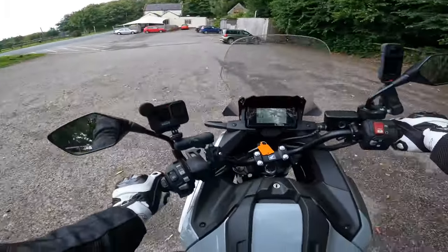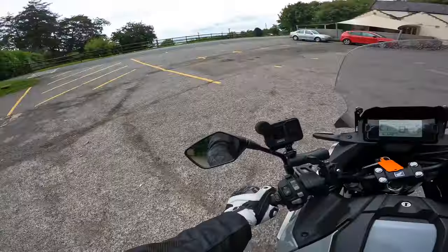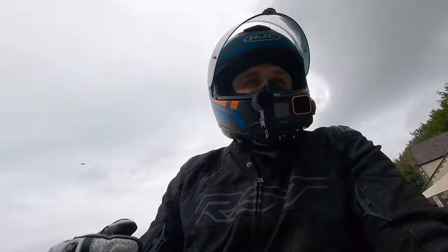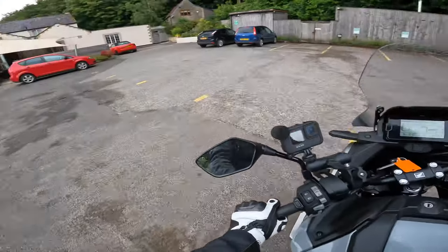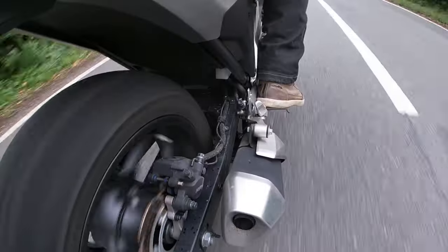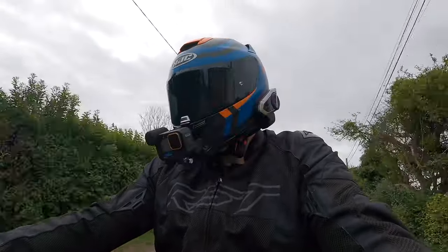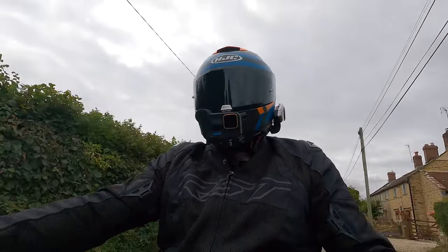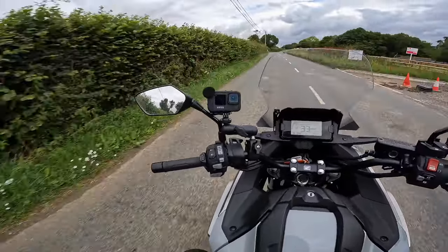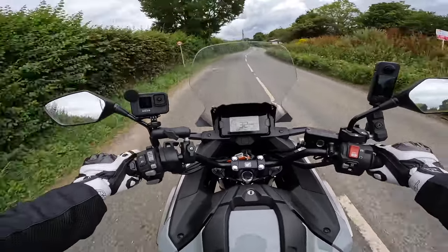Pulling away — the turning circle on this is really good, plenty of angle on the handlebars. Without a clutch lever to feather the power you do need to keep giving it throttle as you come to a halt. The mirrors are really good too: over 75% of the mirror is visible behind me, my shoulders don't take up too much, and they're clear with no vibrations.